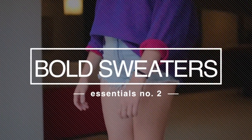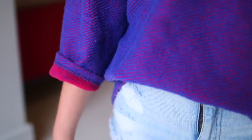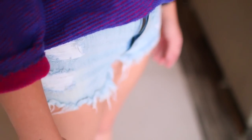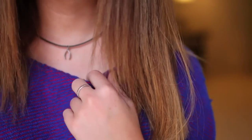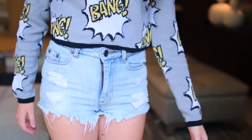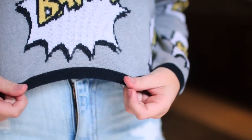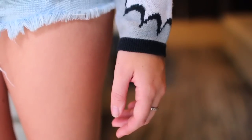My next essential may not seem like a summer essential but it definitely is, and that is a bold colored sweater. I love this in the summertime — when it's a little bit chillier at night you can just throw it on with a pair of cut-off jeans, or you can bring it to the beach and throw it on over your bathing suit as a cover-up. That first one was from American Apparel and this one is from Topshop. I just think they're both really fun and bright and really nice for the summertime.